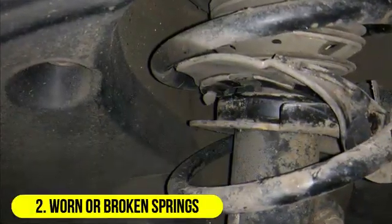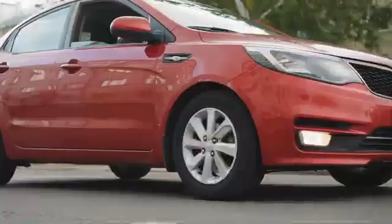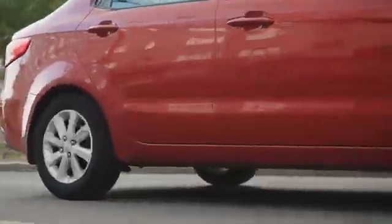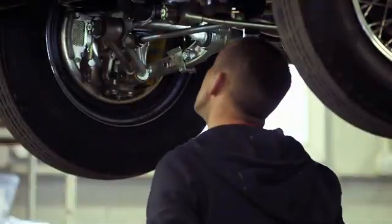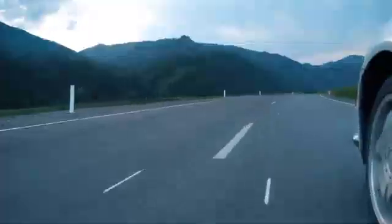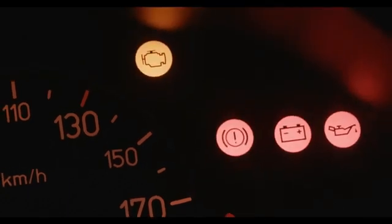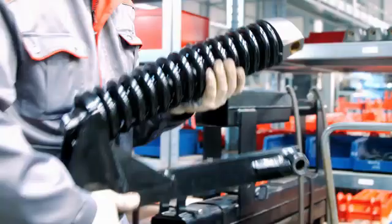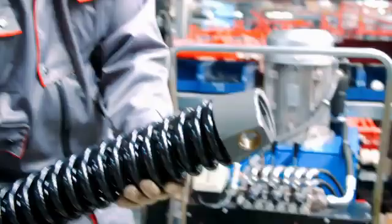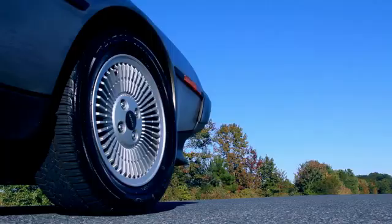2. Worn or broken springs. Springs, including coil springs and leaf springs, support the weight of the vehicle and help maintain tire contact with the road. Over time, springs can weaken, sag, or break, leading to a bouncy and unstable ride. Symptoms: a noticeable sag in the vehicle's ride height, uneven tire wear, and a bouncy or harsh ride are indicators of worn or broken springs. Solution: replace the damaged or worn springs with new ones. It's important to match the replacement springs with the appropriate spring rate for your vehicle.